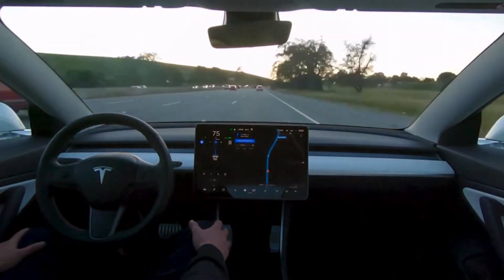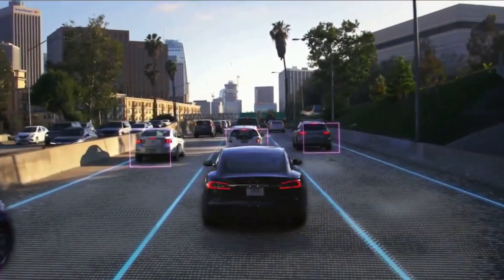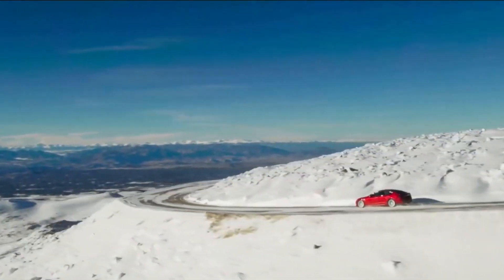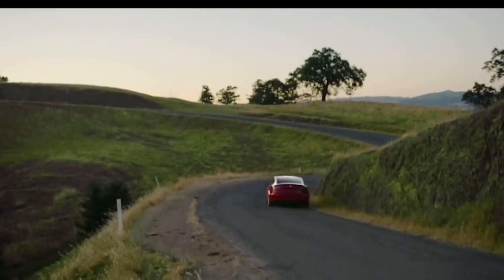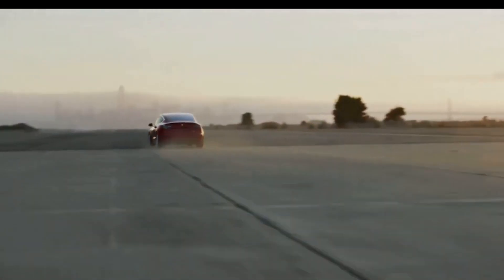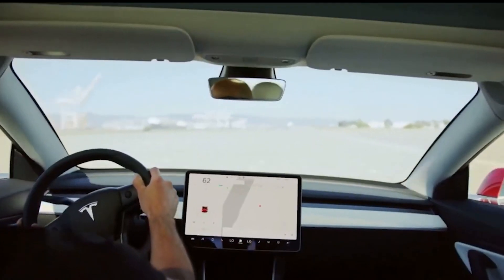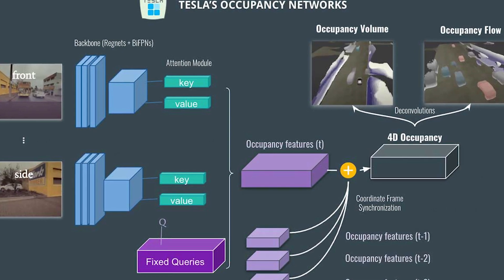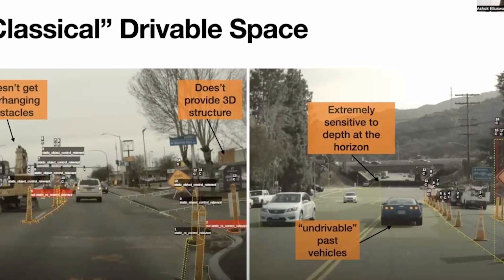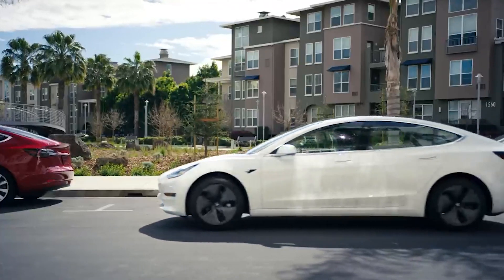According to Electrek, Tesla's Park Assist, Auto Park, and Summon modes have been unavailable for some time, but a recent software update marks the first step in reinstating these features. The update will be rolled out gradually across Tesla's lineup and includes a new feature called Tesla Vision Park Assist, which provides visual and audio alerts of surrounding objects. The system uses the occupancy network to predict high-definition outlines of objects in all directions around the car.